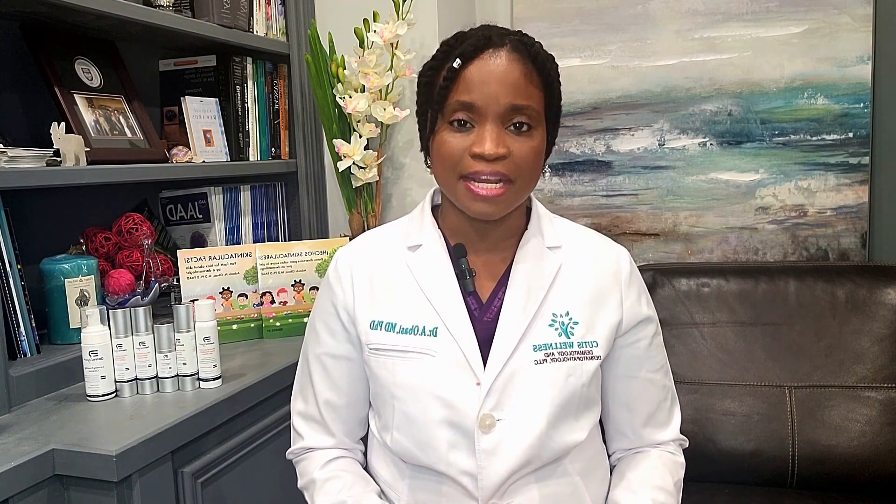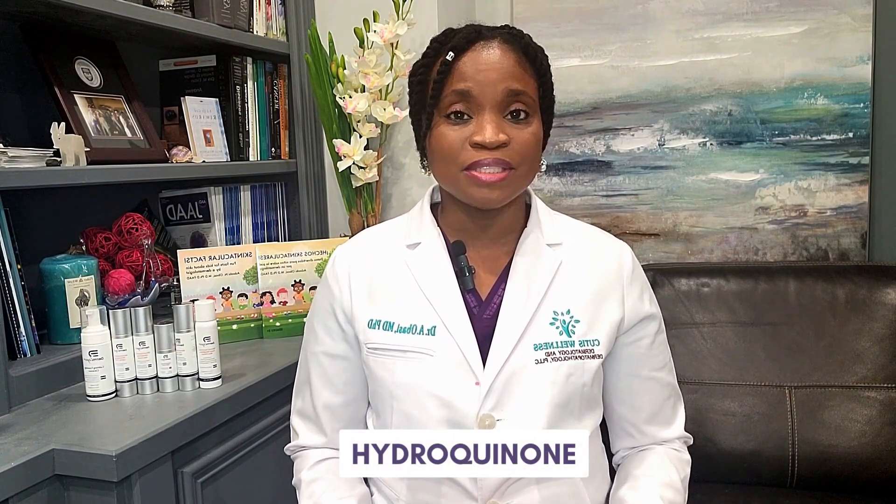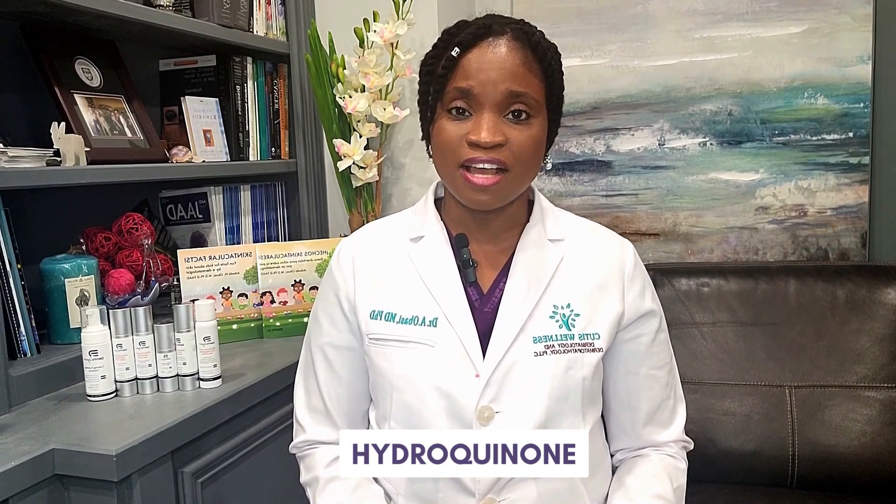The mainstay or the gold standard in skin bleaching is called hydroquinone. Hydroquinone is a chemical that has been present for a long time, and it works by stopping the enzyme tyrosinase in the melanocytes — which are the pigment-making cells — from making melanin.